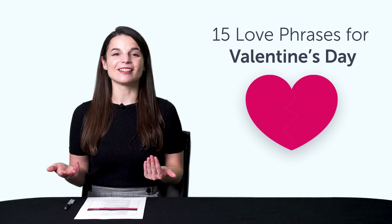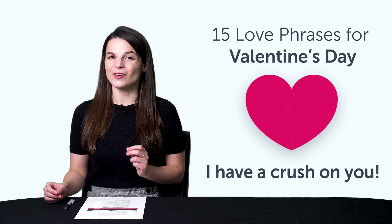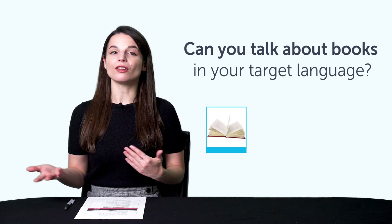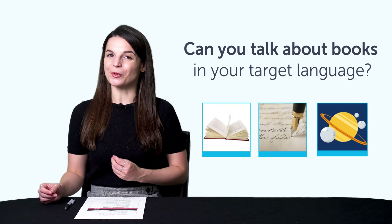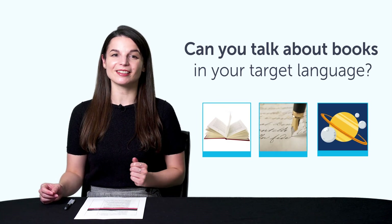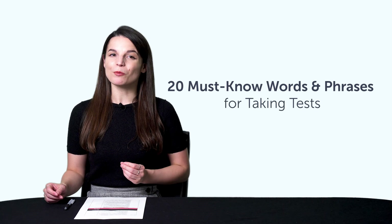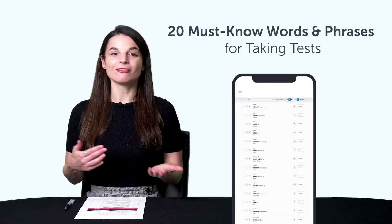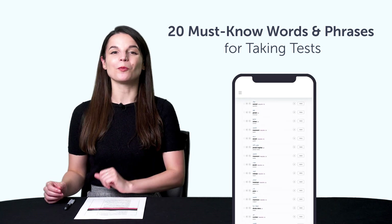You'll learn to say romantic phrases like: you're beautiful, I have a crush on you, and more. Fourth, can you talk about books in your target language? Learn how to say novel, fiction, fantasy, and much more with this quick vocab bonus. And fifth, 20 must-know words and phrases for taking tests. Learn how to say pass, fail, and much more with this quick one-minute lesson.